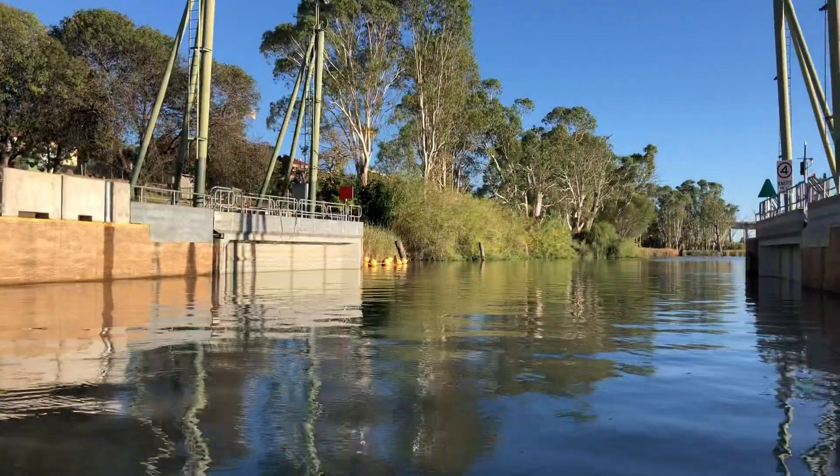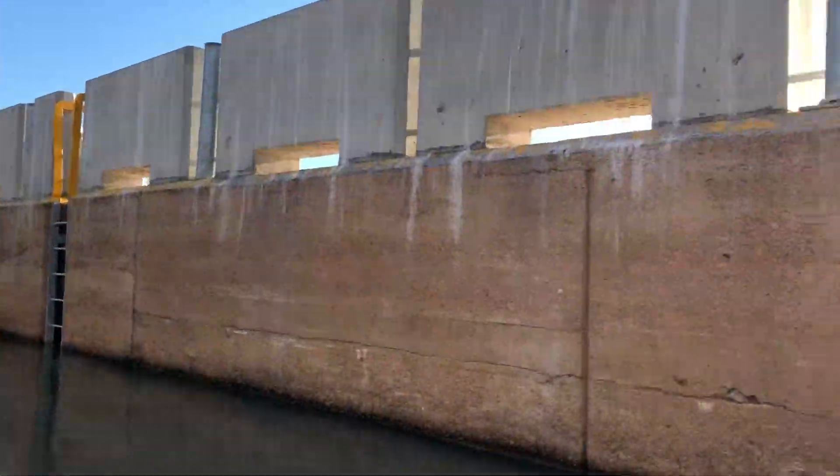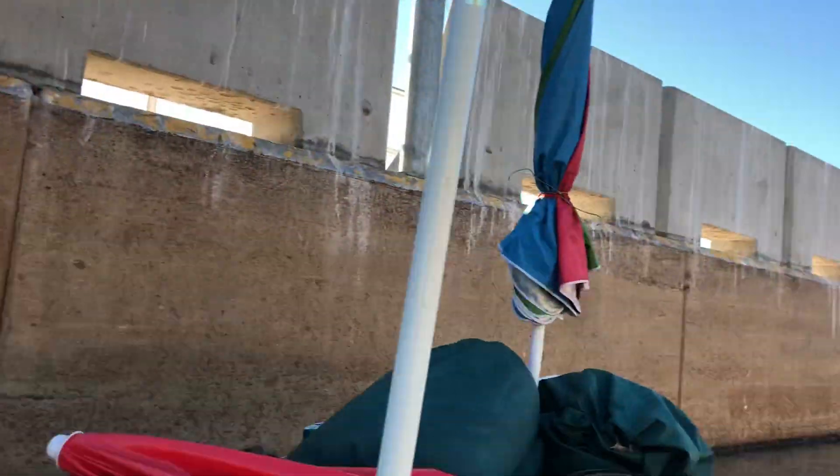There's a lock there just closing up. We're heading that way.